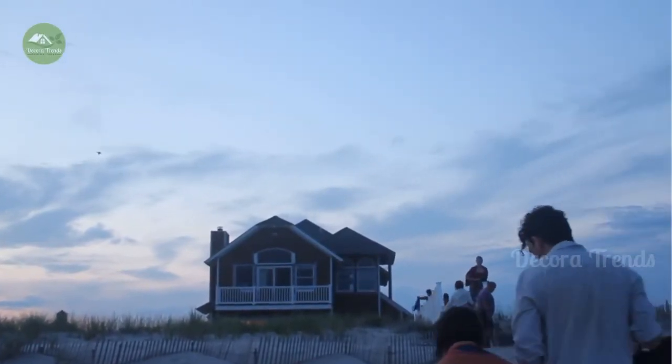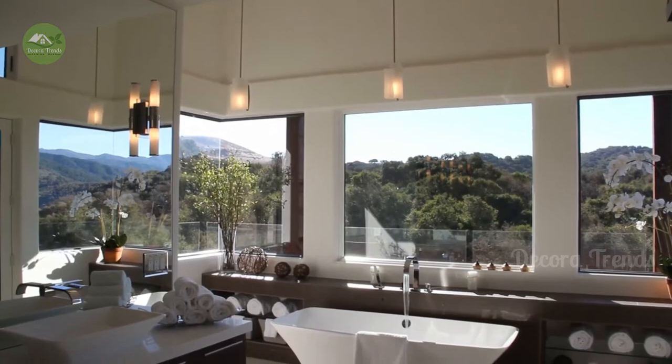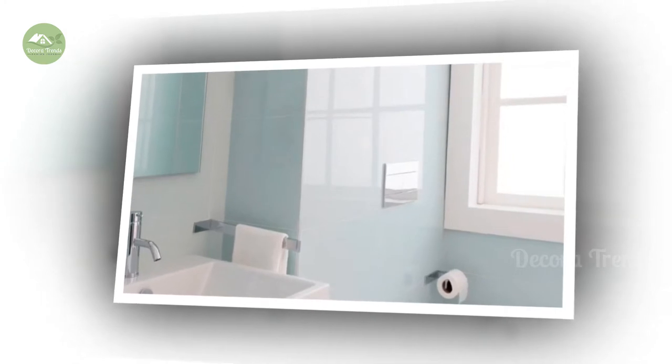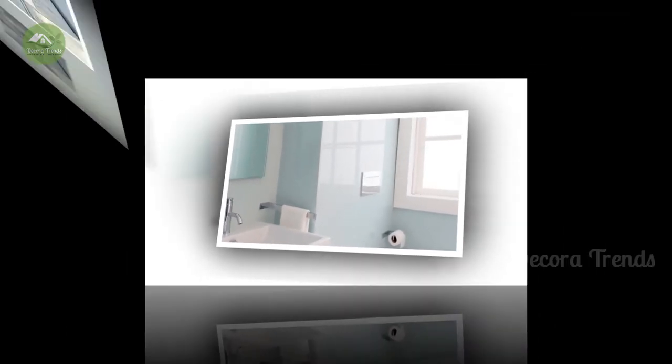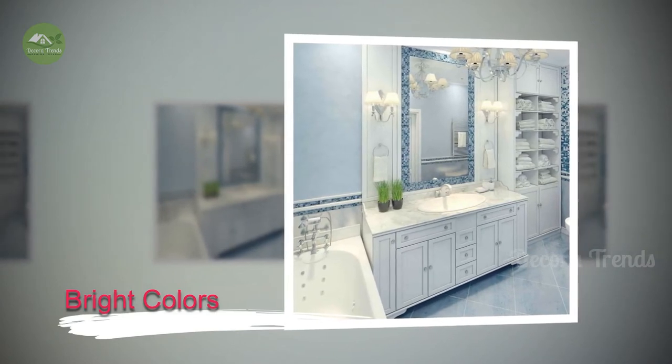You found the perfect house with one small snag — there is a tiny bathroom. But take heart, because the right color on those small walls can make that bathroom look more spacious. These are the top color choices for making a small bathroom look bigger.